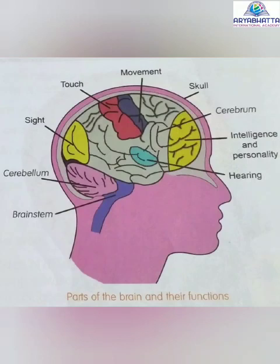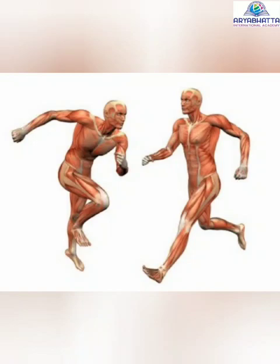Cerebellum. The cerebellum, or little brain, is situated below the cerebrum. It helps the body to maintain its balance. It also coordinates the movements of muscles.